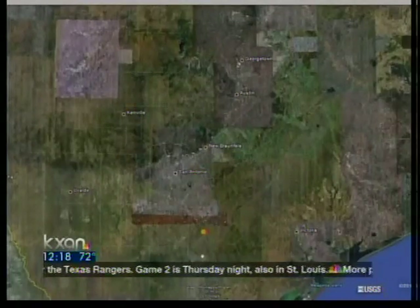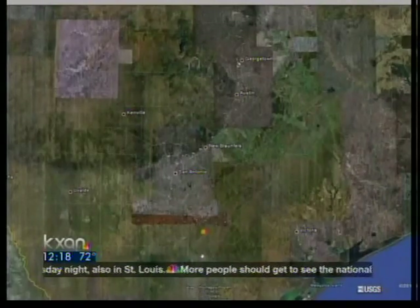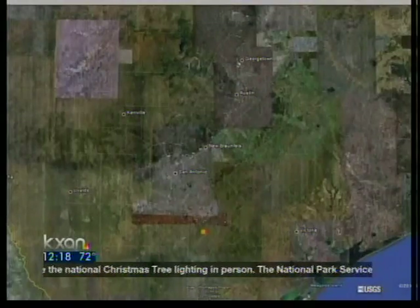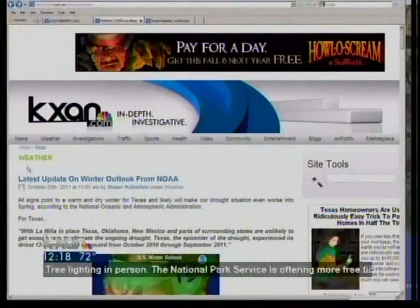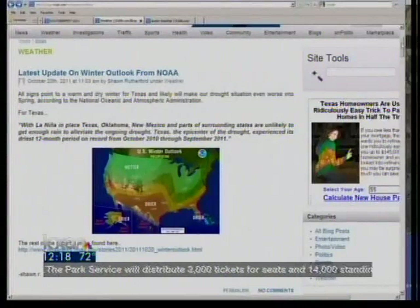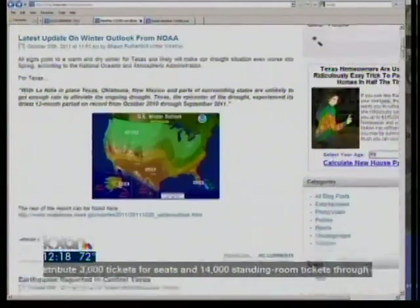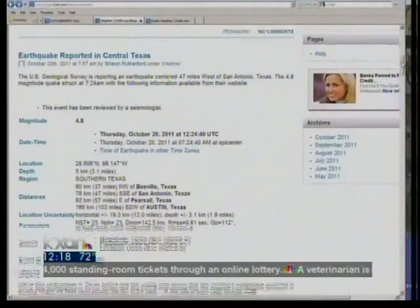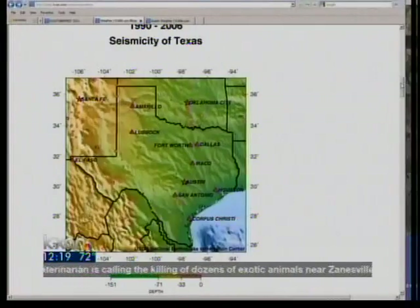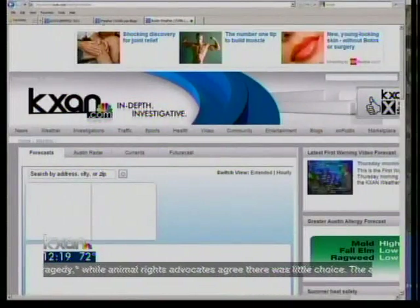We had some folks that mentioned that they noticed something about that time. Go to our website, kxn.com, and check out the weather blog. We had that information as well as the latest update on the winter outlook from NOAA. That will tell you what's happening as far as this winter — it is going to be drier and warmer than normal. That earthquake is reported in central Texas — those are the actual details of it. And this is a seismicity map. It shows you where we see that activity out there.